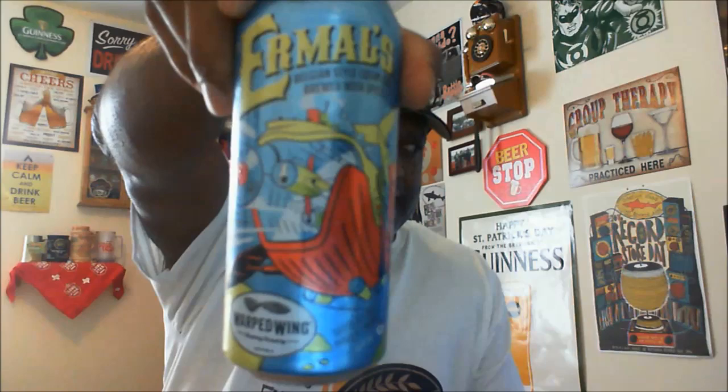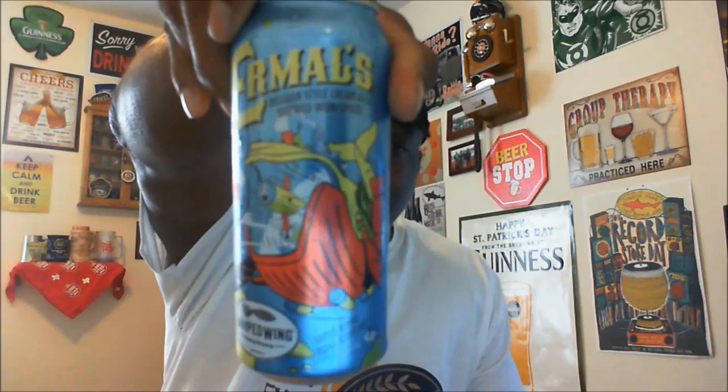This is Ermels — their Belgian cream ale. It comes in with an ABV of 5.4 percent and 20 IBU. As you can see, it has a pretty unique, colorful can, which is kind of what caught my eye. I figured why not give it a shot — big fan of a lot of the Belgian ales, and this one is a Belgian style cream ale brewed with spices, as noted on the can.